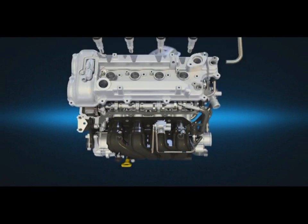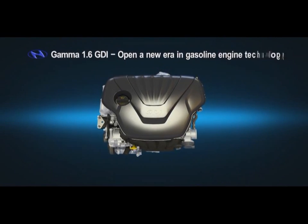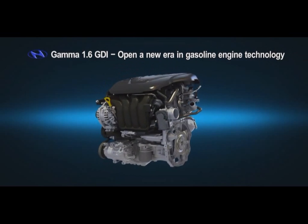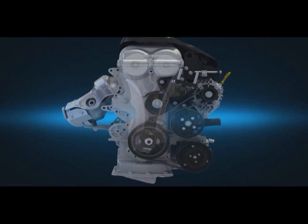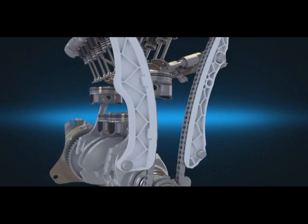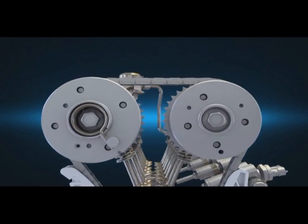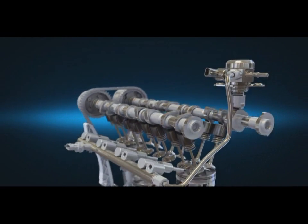EVOLUTION CONTINUES. GAMA 1.6 GDI — Hyundai Motor opens a new era in gasoline engine technology. GAMA 1.6 GDI realizes high efficiency, low fuel consumption and performance. The roller type chain optimizes coefficient friction, and the dual CVVT system realizes high performance with low exhaust emissions.